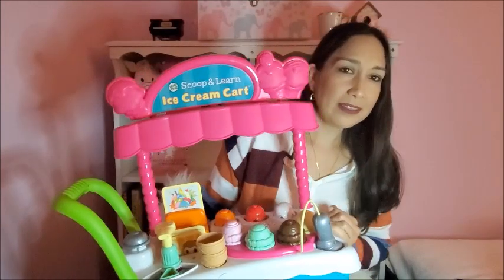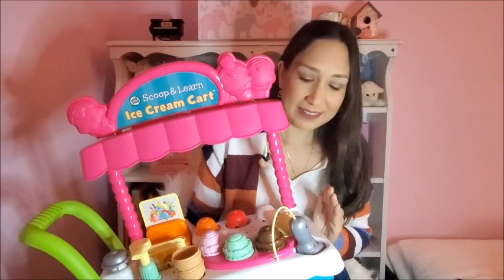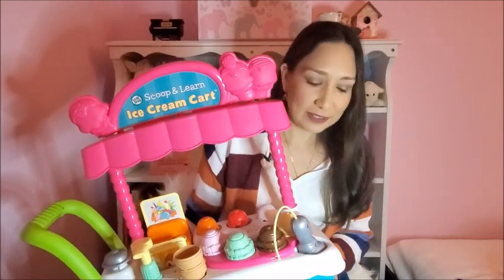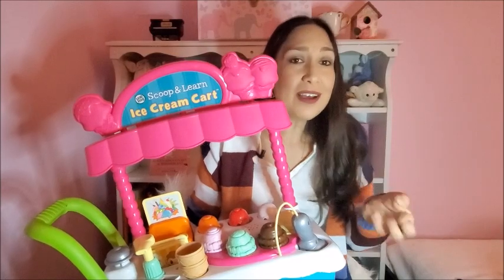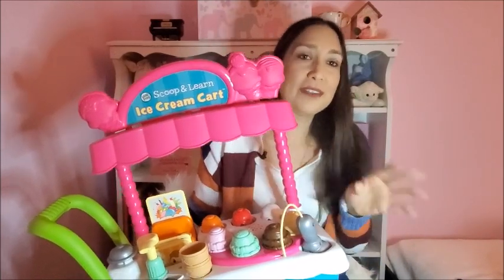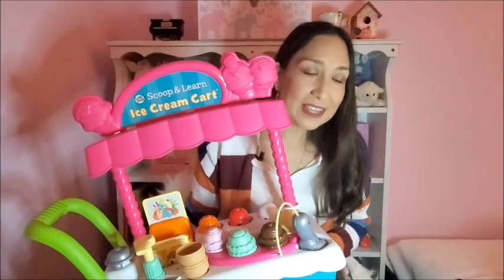This is one of the best toys Olivia has right now because she plays with it a lot. She loves pushing the cart, and you can ask her 'give me a chocolate ice cream' or 'strawberry — I want this flavor' and she'll hand it to you. She can play with this over and over again, so yeah, this is a great option.